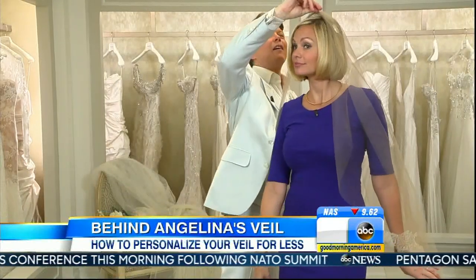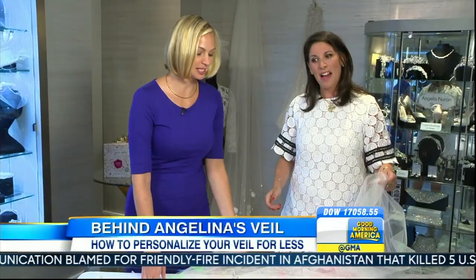I think the veil has been overlooked as far as its significance somewhat in the past. I think we're going to see a trend all about veils. But for some, duplicating Jolie — I can't imagine all the hours they must have spent. It was breathtaking, it was gorgeous, but not practical for everybody.